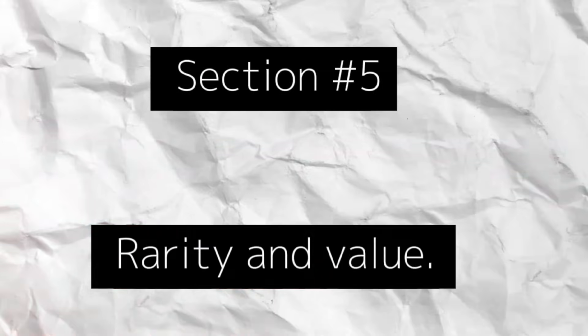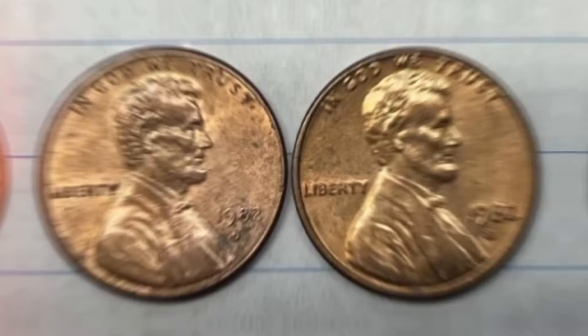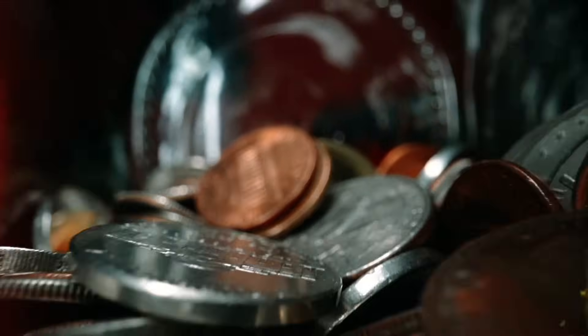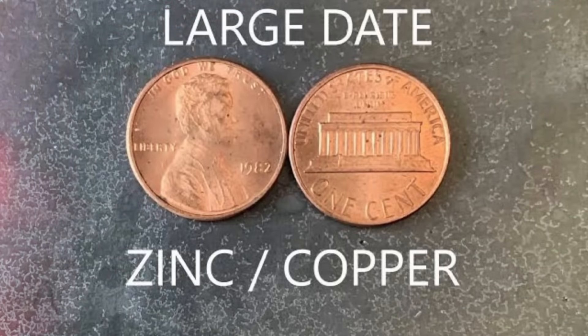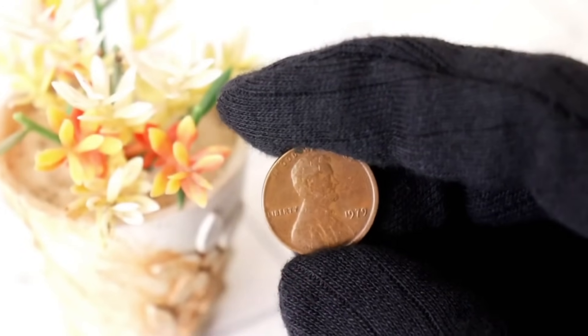The rarity of these coins stems from the transitional phase during which they were minted. The shift from the traditional bronze composition to the lighter zinc variant was a pivotal moment in the evolution of U.S. coinage. This transition led to the creation of both small-date bronze and large-date zinc pennies, each bearing distinct physical characteristics that collectors seek to acquire. The value of these transitional pennies is influenced by several factors, including their condition, mint marks, and overall scarcity in the market.